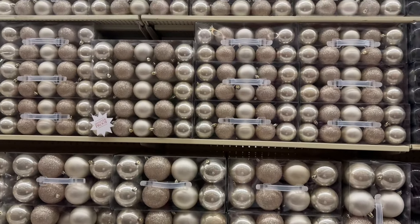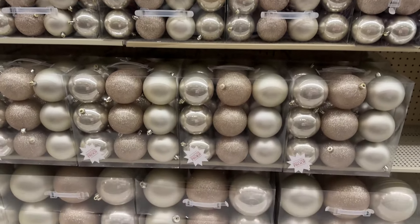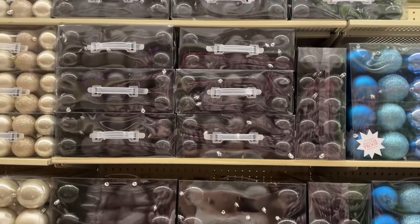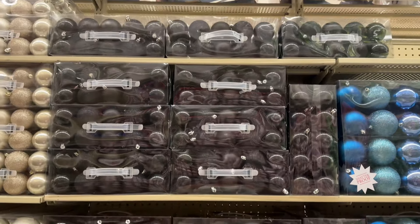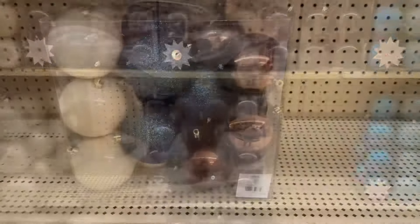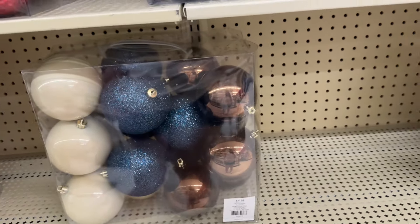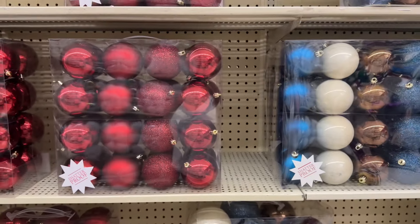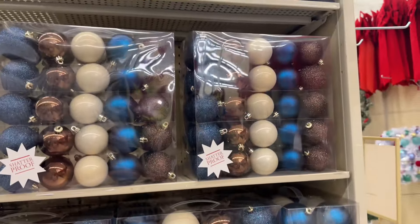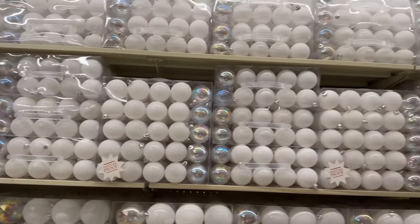Over here they have this pretty neutral color. They also have a black option if you guys are doing like a Nightmare Before Christmas Jack and Sally theme — black and white. Some people like to do that. This is also a pretty combination: the blue, the neutral, and the dark brown — I haven't seen that one before. Then they have the red, the blues, and the brown. Sorry about the little bit of glare, and they also have these clear bulbs as well.